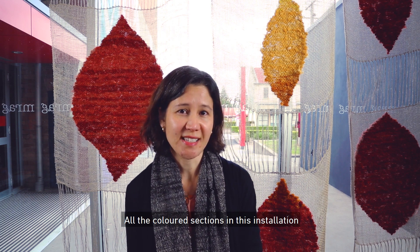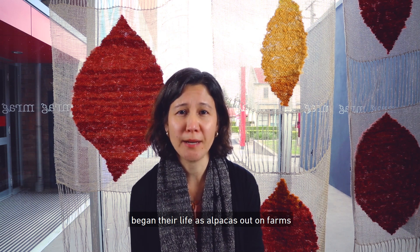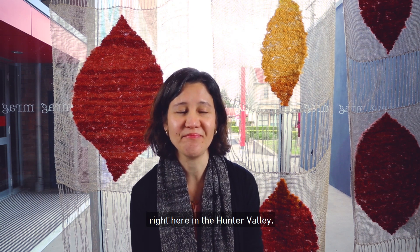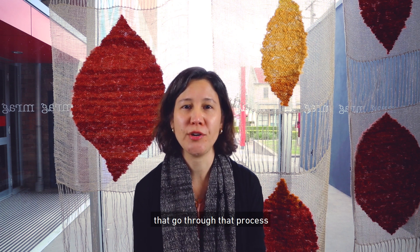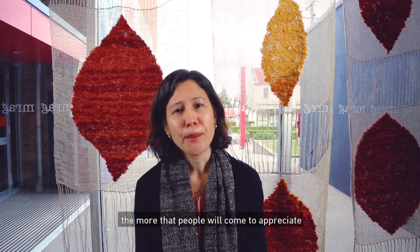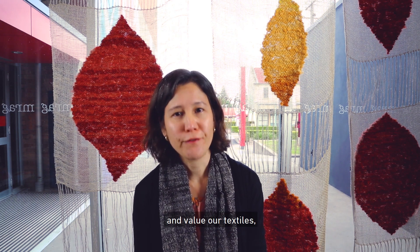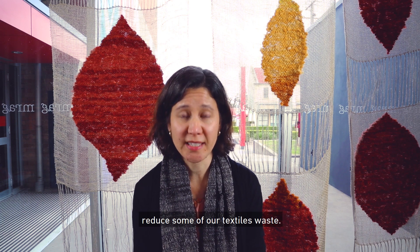It's even more satisfying if you can use fibers that you've sourced locally. All the colored sections in this installation began their life as alpacas out on farms right here in the Hunter Valley. I really believe that the more people go through that process of taking fiber through to a finished fabric, the more they will come to appreciate and value our textiles, and perhaps then we'll also be able to reduce some of our textile waste.